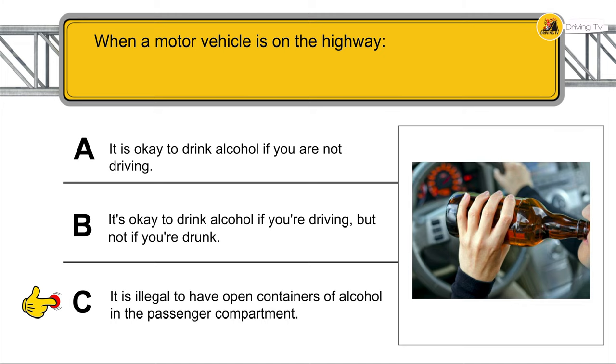When attempting to park your vehicle on a hill or incline on a two-way road with no curb or sidewalk, you must: point the front wheels to the right, apply the emergency brake, put the transmission in Park, and then turn the vehicle off.